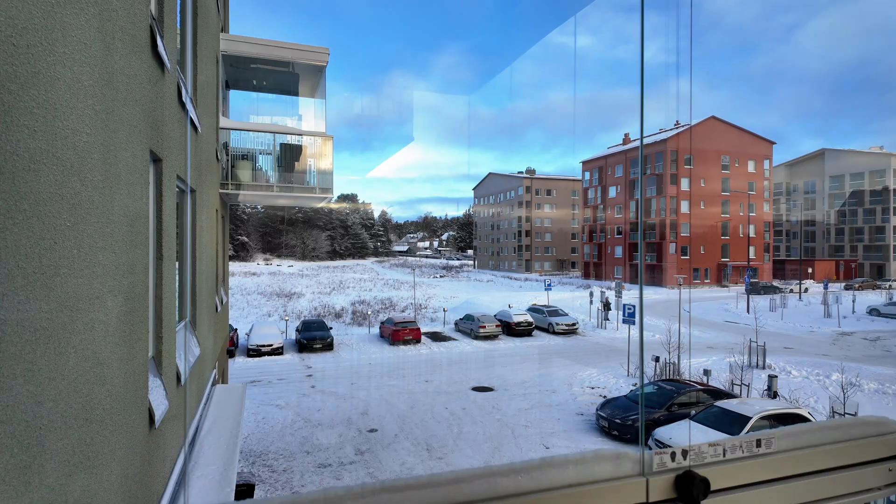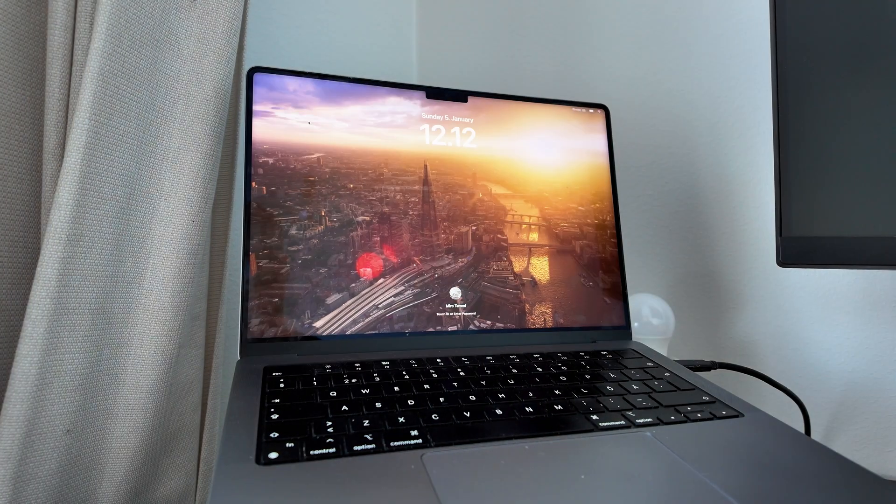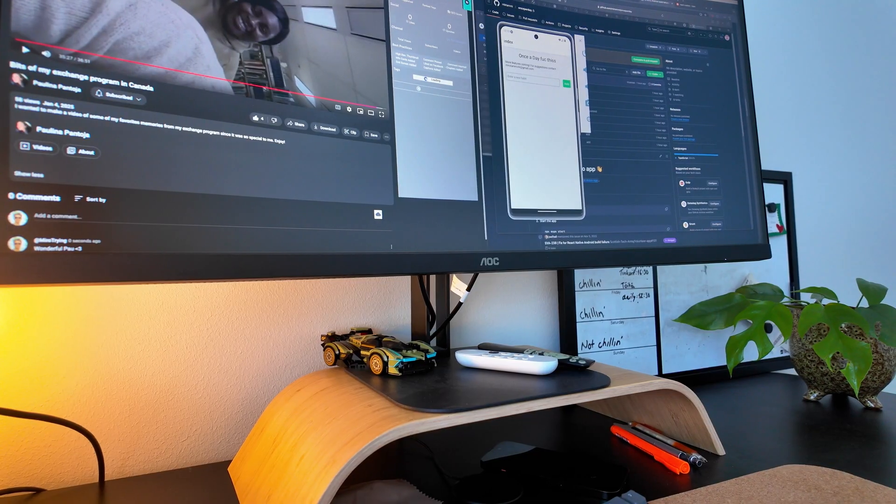Hi and welcome back to a new video. Today is going to be a simple Sunday coding vlog. I'm just going to tell you what I've been working on and what my current progress is.